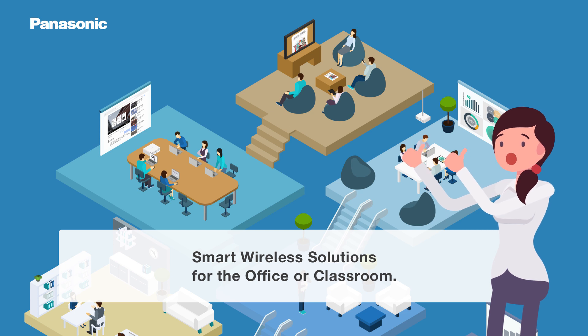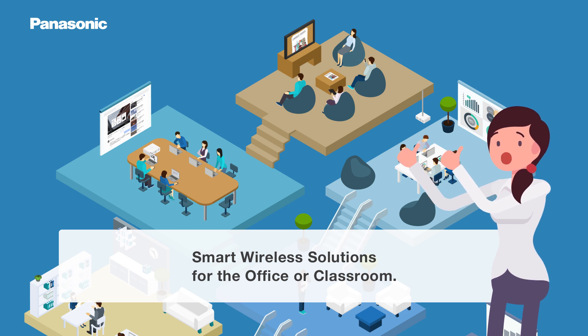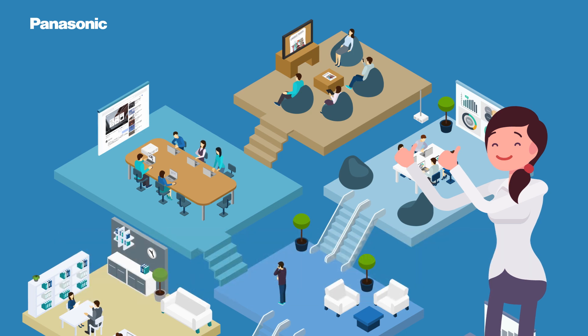Save time and ease the stress of presenting. Panasonic Wireless Solutions for projectors and displays move your classroom and office into the future. Thank you.